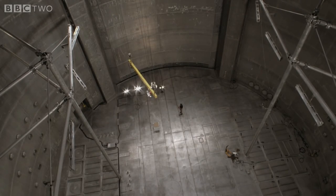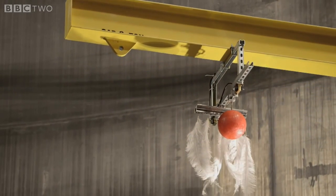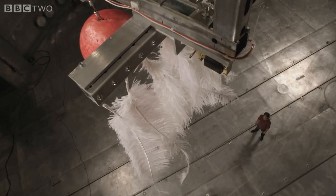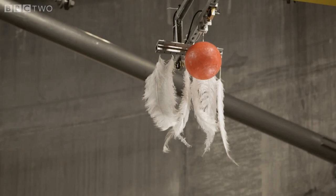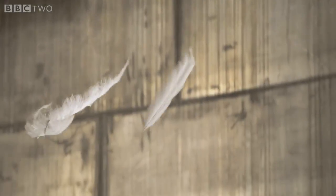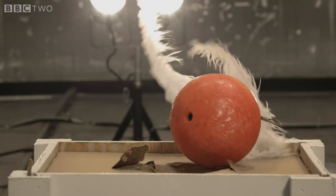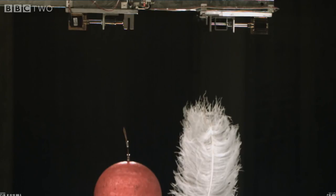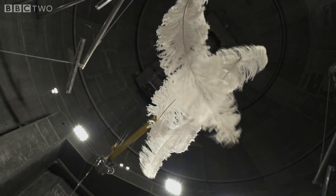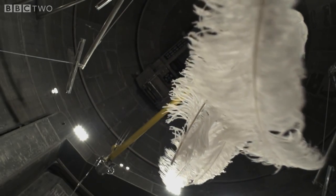Galileo's experiment was simple. He took a heavy object and a light one and dropped them at the same time to see which fell fastest. Now in this case, the feathers fell to the ground at a slower rate than the bowling ball because of air resistance. So in order to see the true nature of gravity, we have to remove the air.